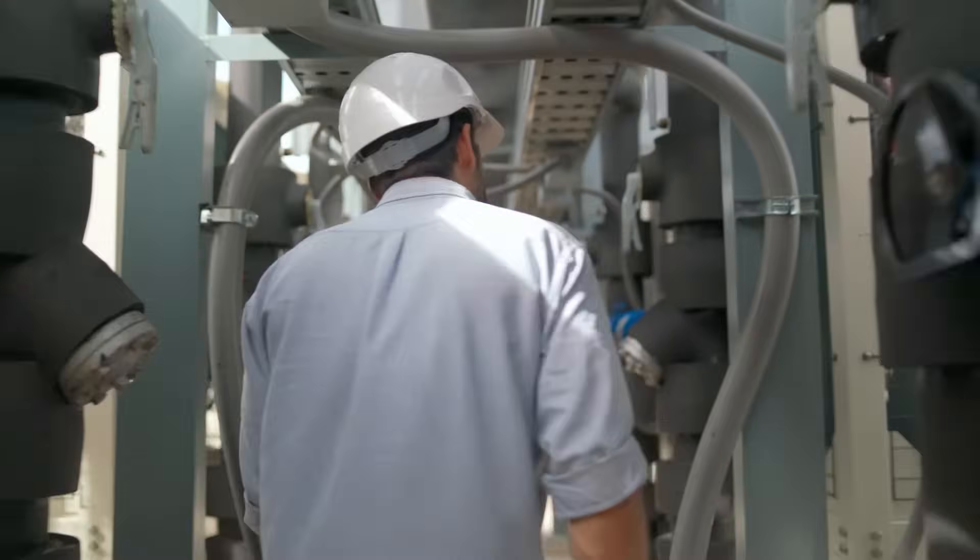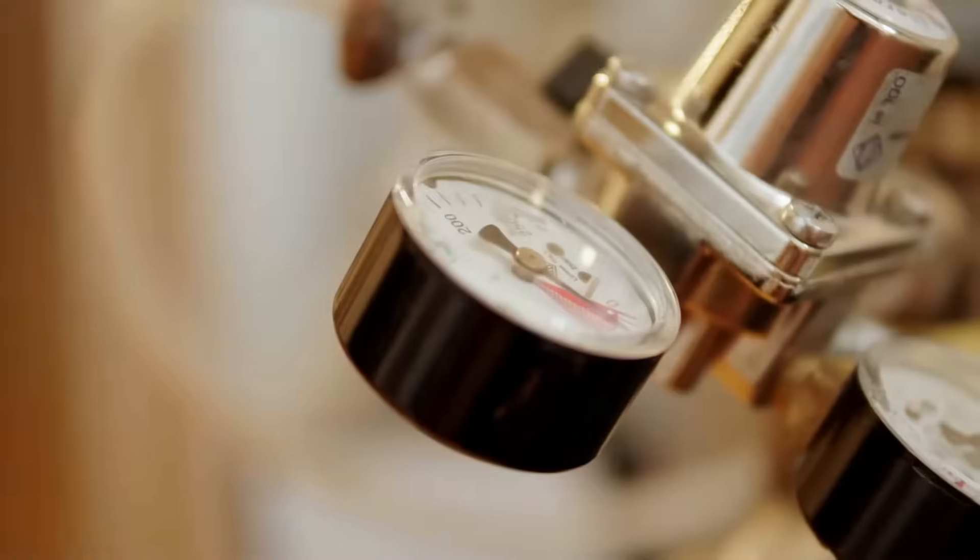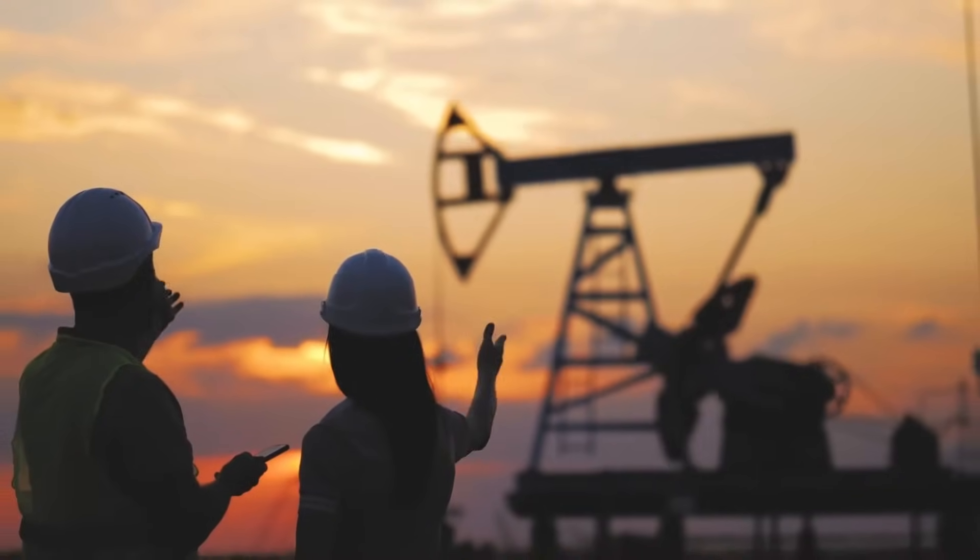With the API 570 Certification, you'll be equipped to ensure the safety, reliability, and longevity of critical pipeline systems that fuel our world.